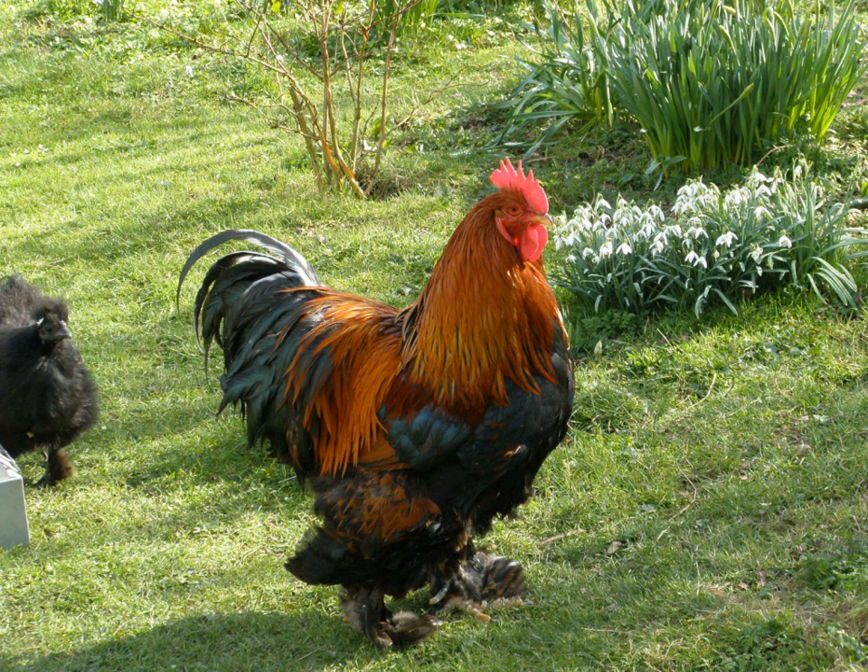The Cochin has been bred principally for exhibition, at the expense of productive characteristics. It is a good layer of very large tinted eggs, and lays well in winter. The hens are good sitters and good mothers, and may be used to hatch the eggs of turkeys and ducks. The meat tends to be coarse in texture and excessively dark. Capons slaughtered at an age of 12 to 16 months provide a good large table bird.